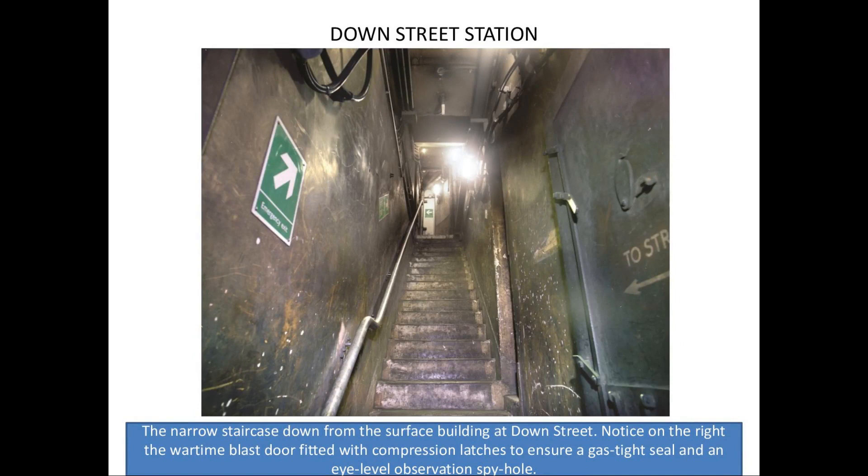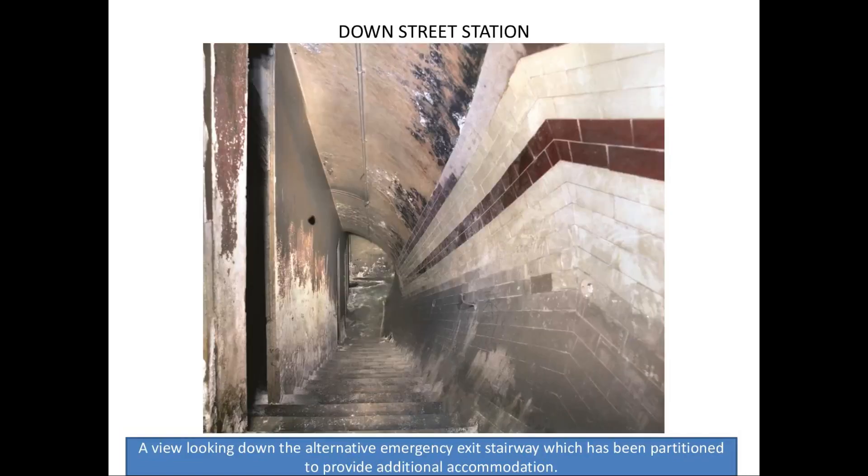Leslie Green was responsible for a lot of the stations on the Bakerloo, Northern, and Piccadilly Lines, and his red tiling is so distinctive — you can see that at so many stations today. When we looked at South Kentish Town earlier, we had a Leslie Green station. That's a narrow staircase down from the surface building at Down Street — a bit of wartime wording there, and a blast door fitted with compression latches to ensure a gas-tight seal and an eye-level observation spy hole. The building didn't become an air raid shelter; it became offices for London Underground Transport, but also for Churchill for a time. They built offices on the emergency stairway — small rooms accessed from the stairway. There are public tours to Down Street; I think they're around £80, but you're there for an hour and a half and I think it's probably money well spent.